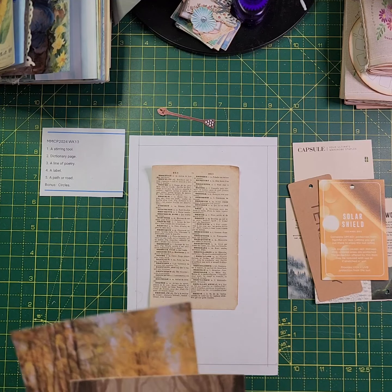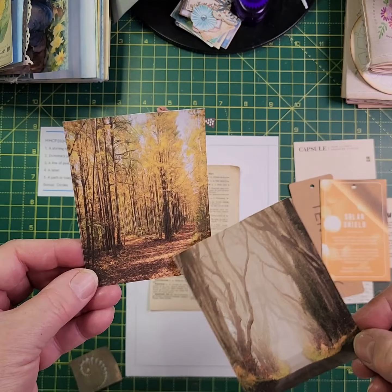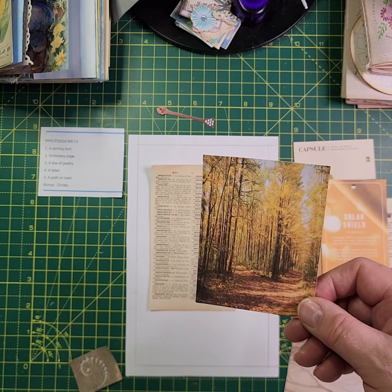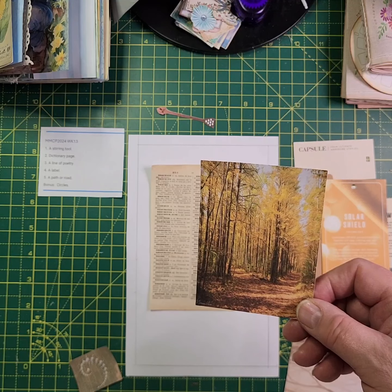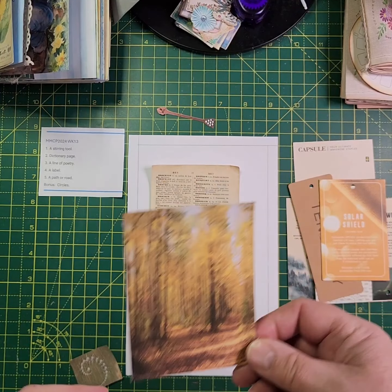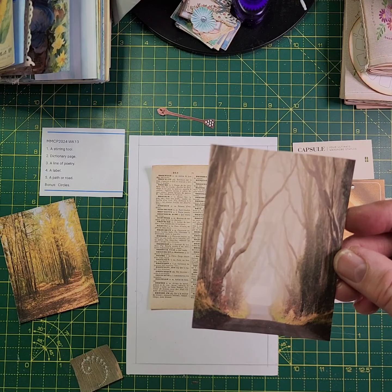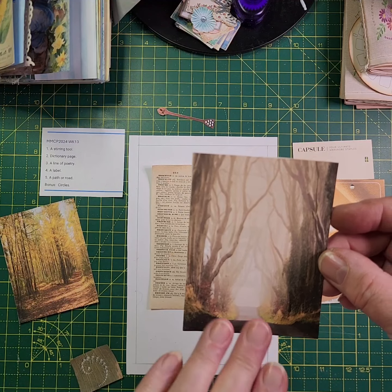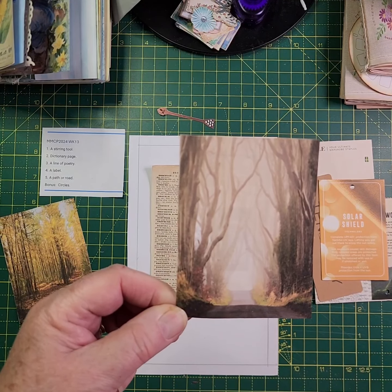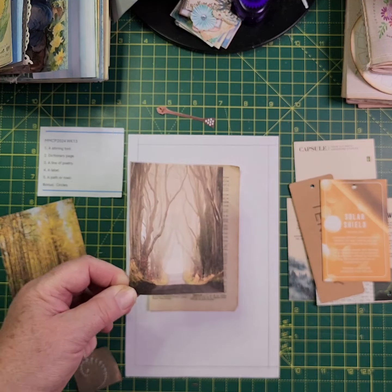For the path or road prompt I've taken these two pictures. There's this one which has got the two roads diverging, which I thought would be good paired with the line 'Two roads diverged in a yellow wood.' And then there's this other one which is just two roads diverged into a wood — I assume the road has diverged and you've just got one road left. I quite like the mistiness in that one.